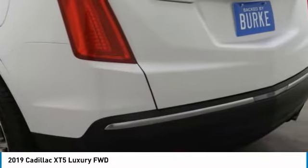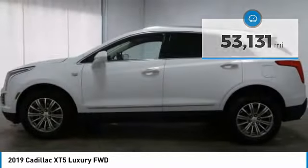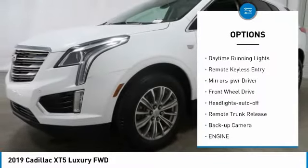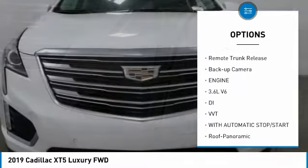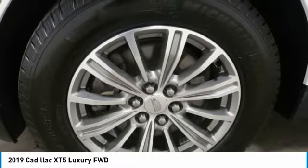This vehicle has less than 55,000 miles. Here are some of this vehicle's great options: aluminum wheels, heated side mirrors, traction control, daytime running lights, remote keyless entry, mirror memory, FWD headlights auto off, and remote trunk release.